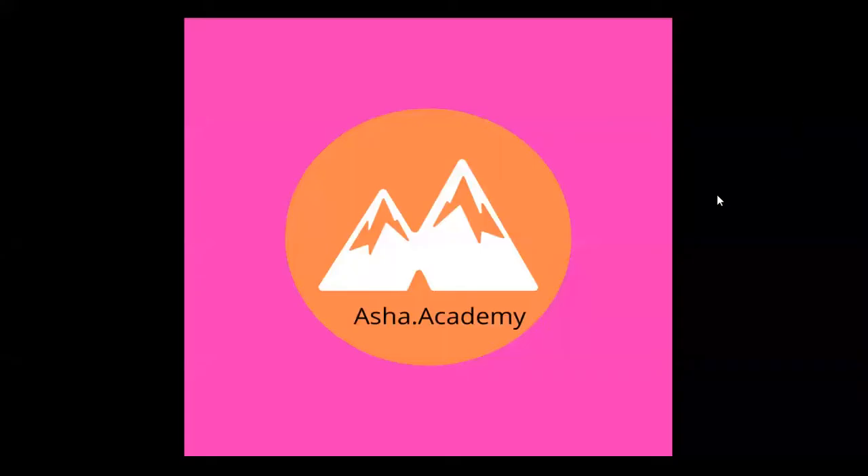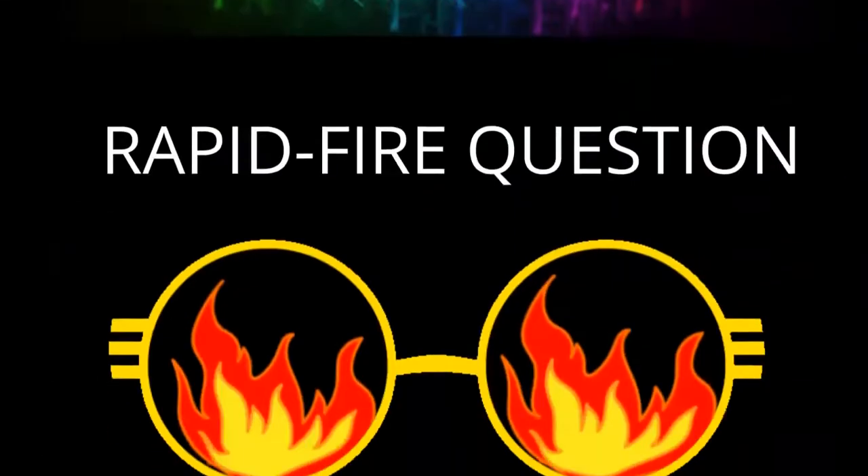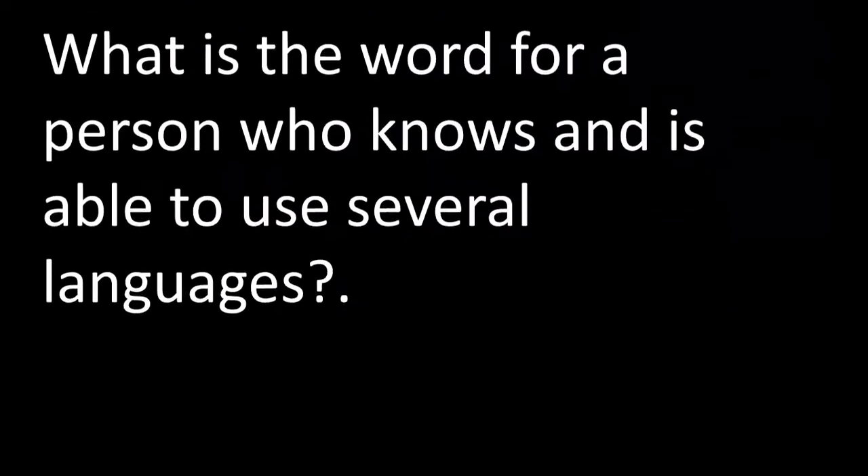Hello children, welcome back to Asha Academy. If you are watching this channel for the very first time, please do like, share and subscribe, and never ever forget to click the bell icon.